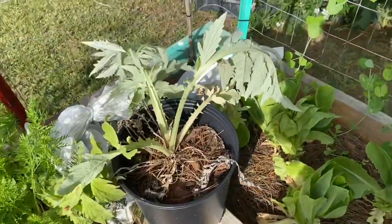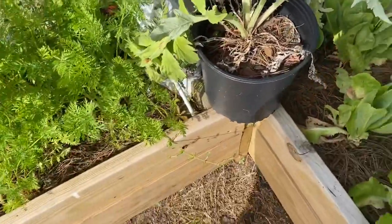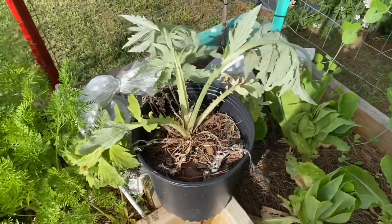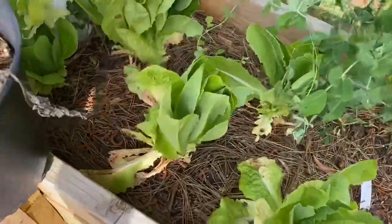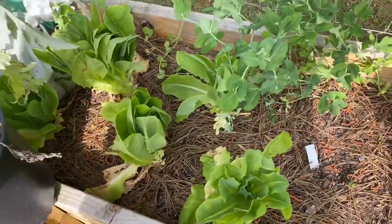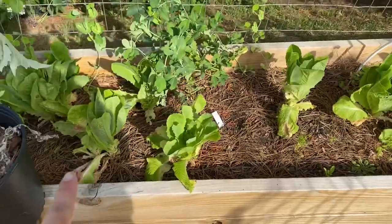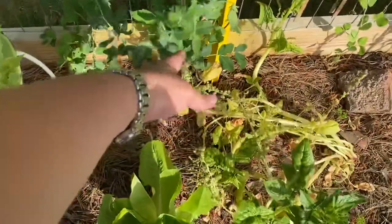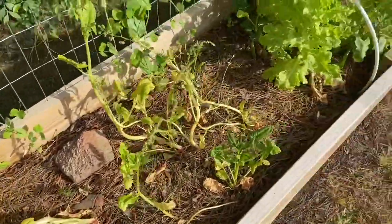My artichoke — I need to get this planted in the ground. It overwintered in that pot. It is very thirsty right now because it's very hot outside, so we'll get that guy in the ground soon. Sugar peas, more sugar peas and lettuce. Lots of lettuce. More sugar peas. Spinach that has gone to seed, so we'll pull that.